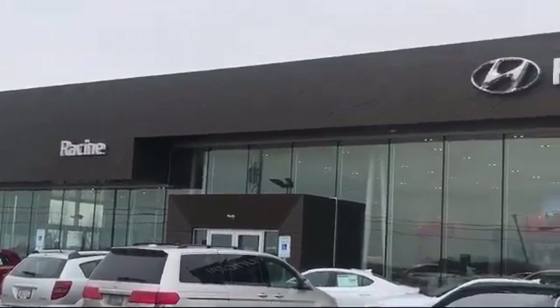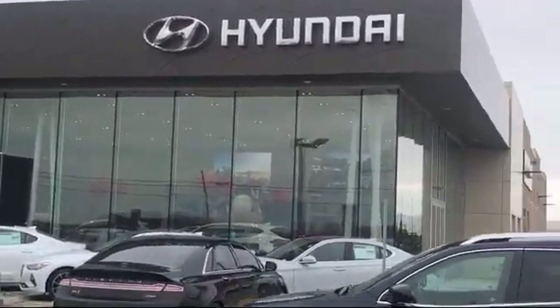Welcome to Racing Hyundai, your premier destination for purchasing a vehicle.